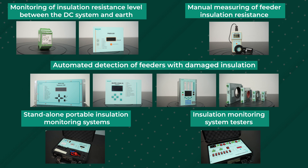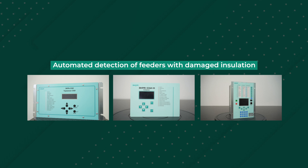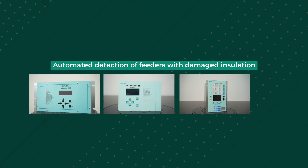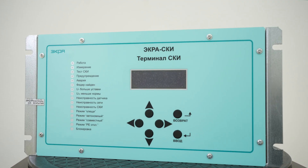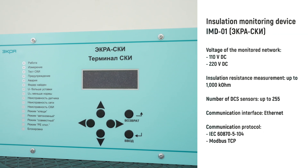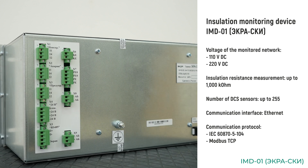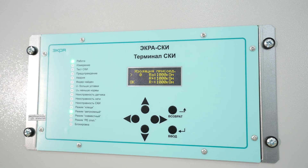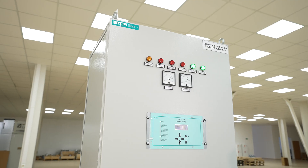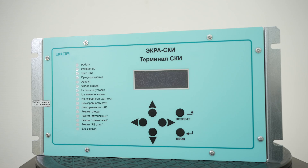The IMD01, IMD02, or ED2 can be used as head units. The IMD01 can be used for DC power supply systems with both one and two batteries. A mode of joint operation of two IMD01 head units with a backup connection between them is also available. Measured, calculated and received values can be displayed on the device and transmitted to an automation system via the Ethernet interface using the IEC 60870-5-104 and Modbus TCP protocols.